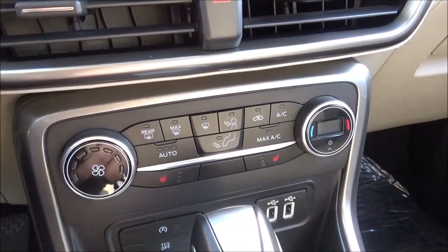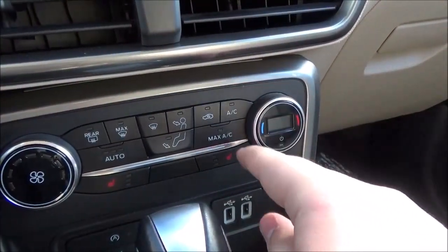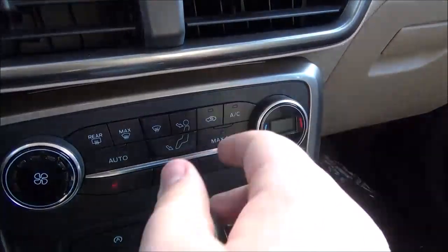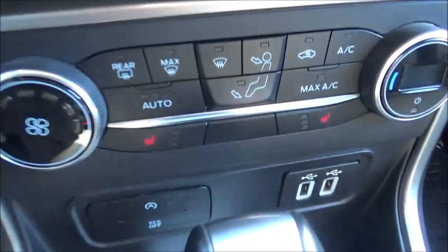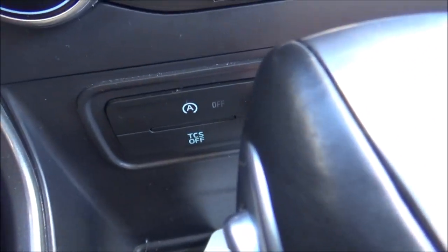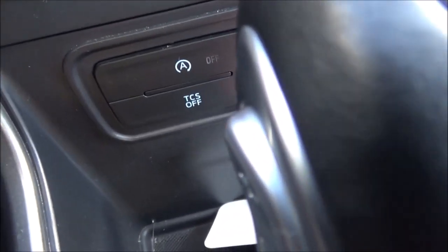You've got the controls for your single-zone automatic climate control — very simple with your fan speed, temperature, power, front and rear defrost, air conditioning, max air conditioning, auto mode, recirculation, and different zones. You've also got the controls for your three-stage heated front seats. There's a button to toggle the auto start-stop feature, so the engine will turn off if you come to a stop to save fuel, and your traction control button.